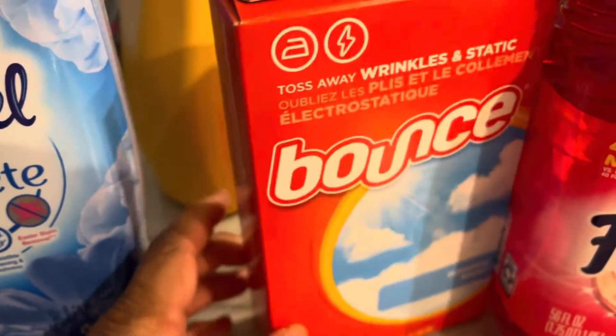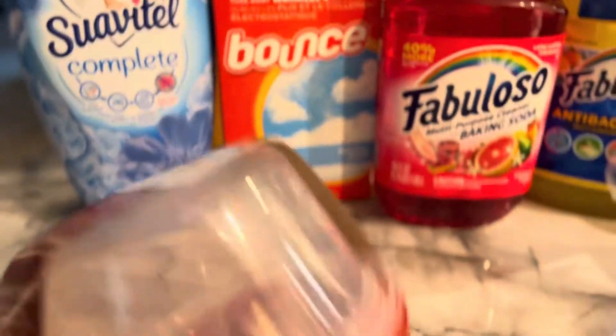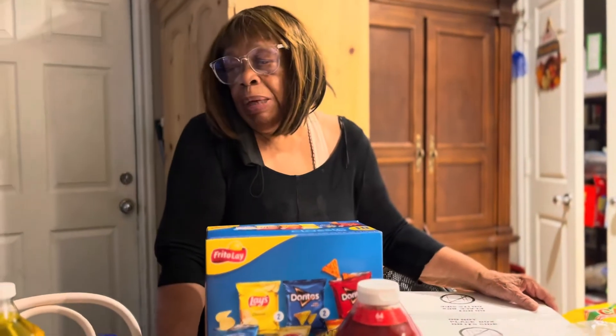He got Bounce dryer sheets to put in the dryer, a soft fabric softener for the dryer, and two bowls for a DIY project.